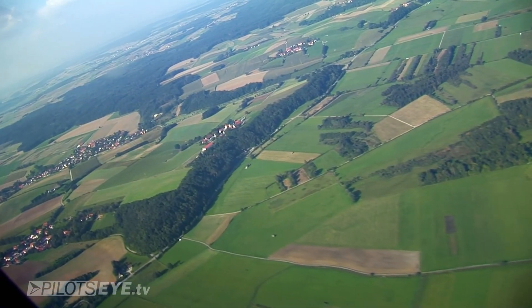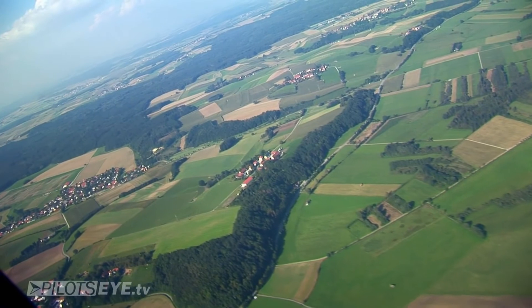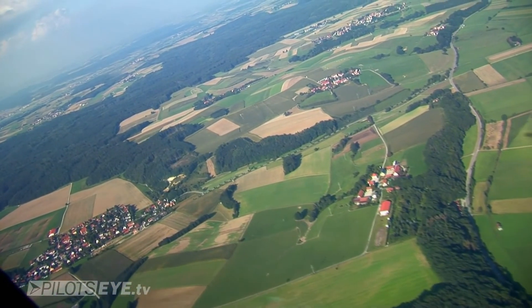Lufthansa 474, climb flight level 190. Lufthansa 474, climbing flight level 190. Lufthansa 474, climbing flight level 190 — 126, descend 6000 feet. 474 goes to Montreal. Yeah, thank you.